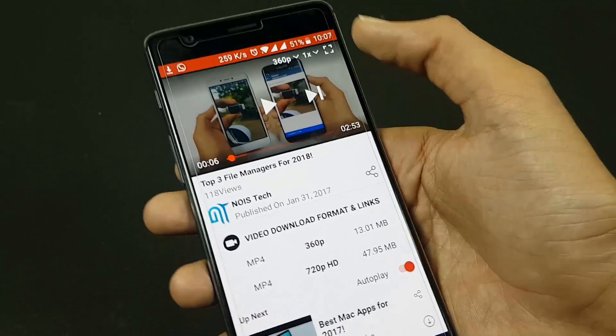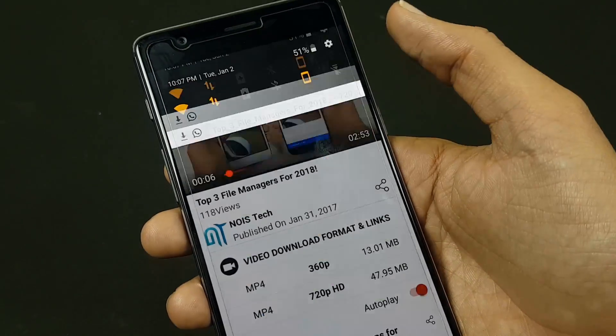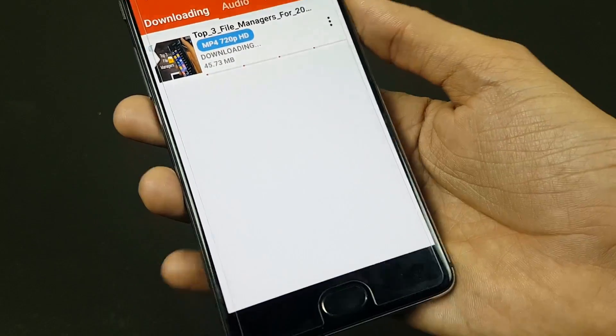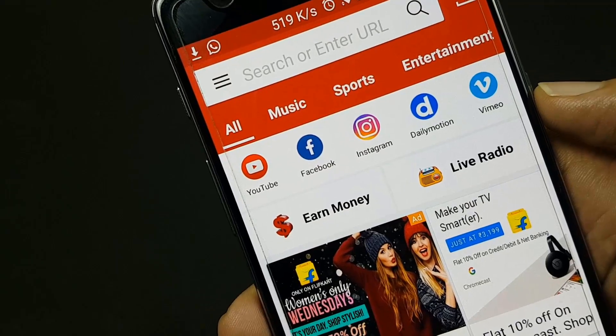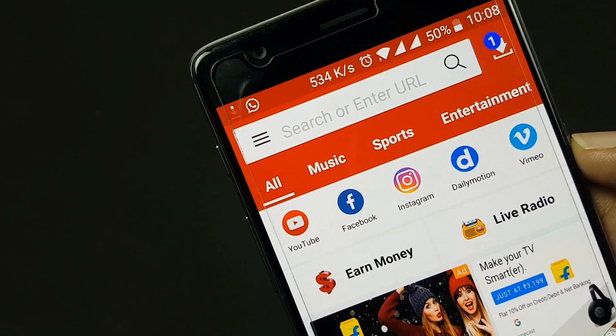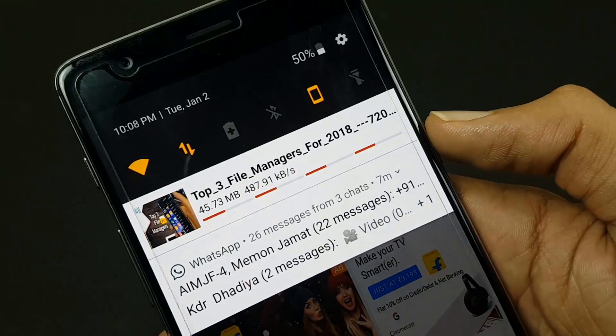Some of the useful features of FVD Tube Downloader include the ability to download just the audio as an MP3, letting you convert music videos into playable songs for any device without needing complicated formats. Download any videos with this app and you will surely love it.